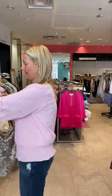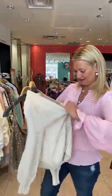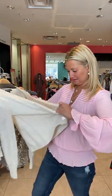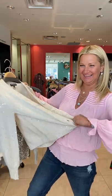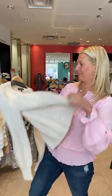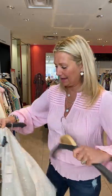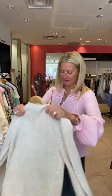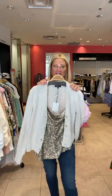So you could wear the tank under the cardigan, which I will show you how it looks. Okay, here we go — we have this gorgeous little sequins top with the cardigan. Look at how good it looks with my jeans.